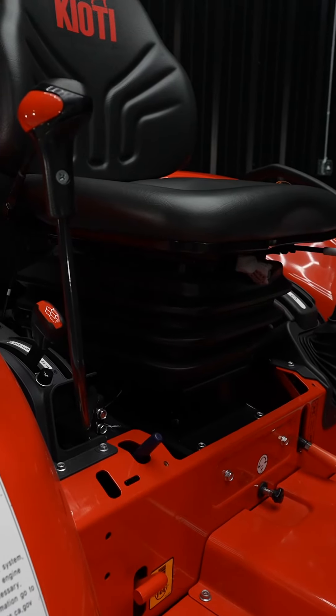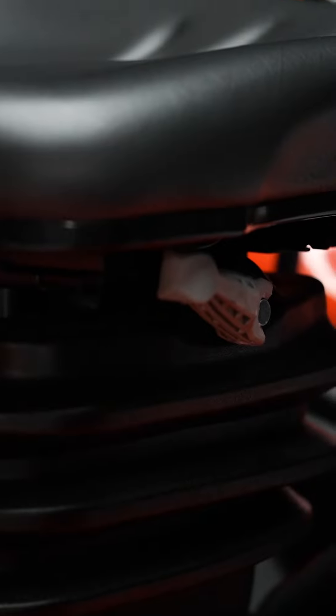With that fully adjustable suspension seat, you're going to have all day long worth of comfort and riding.